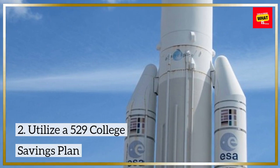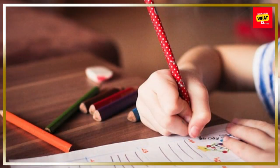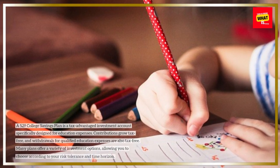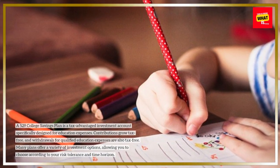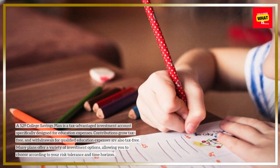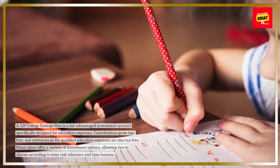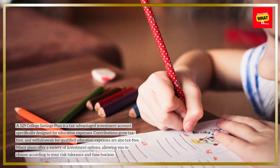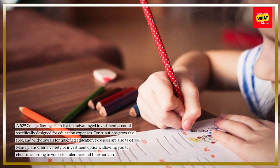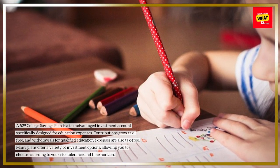Utilize a 529 college savings plan. A 529 college savings plan is a tax-advantaged investment account specifically designed for education expenses. Contributions grow tax-free, and withdrawals for qualified education expenses are also tax-free. Many plans offer a variety of investment options, allowing you to choose according to your risk tolerance and time horizon.